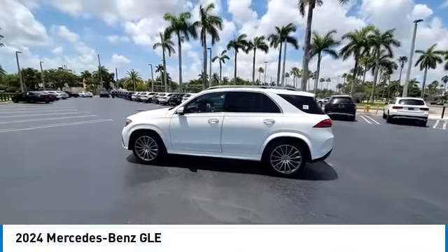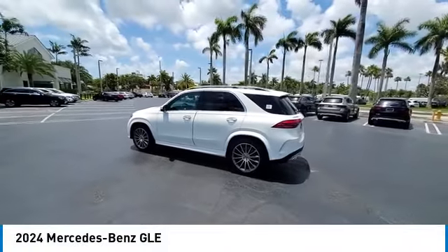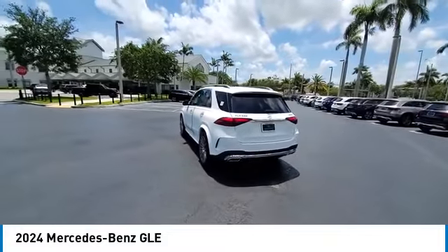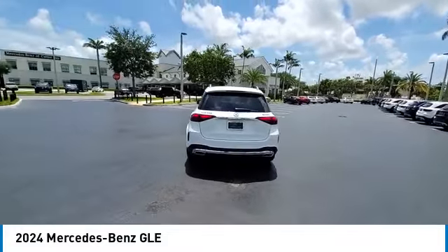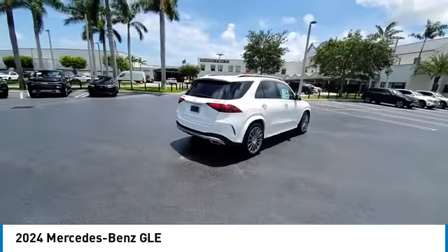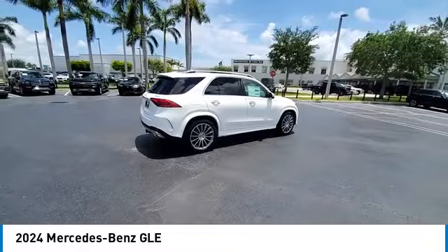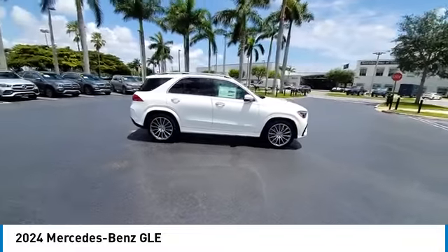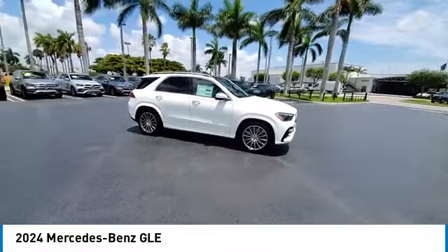Stop by and take a look at the 2024 Mercedes-Benz GLE. The GLE comes with a full Mercedes luxury experience. It combines the sports sedan performance with SUV stability. It comes with beautiful serene looking interiors and a command system that is close by to access every setting under the sun.